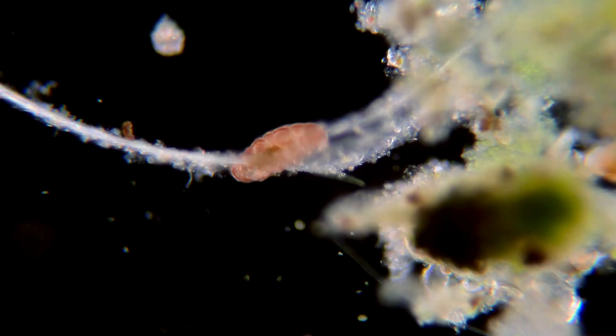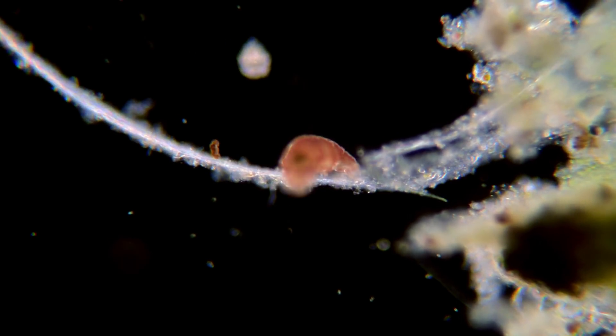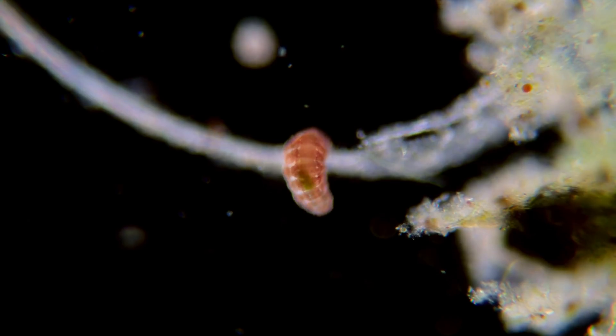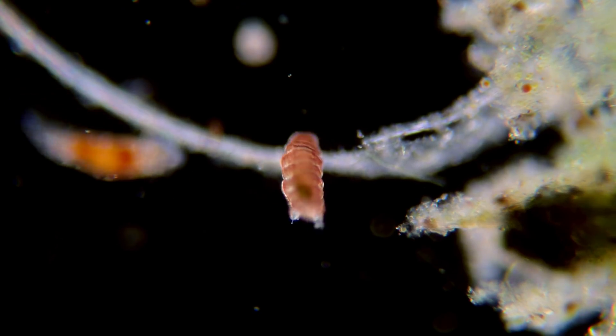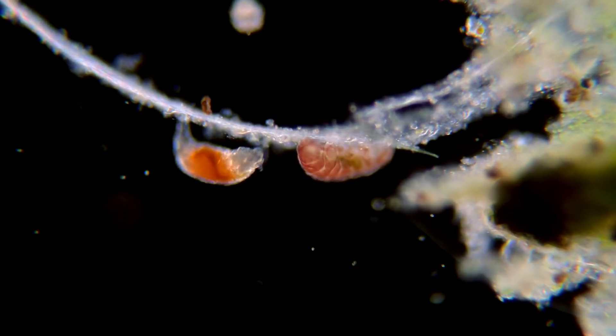Tardigrades are some of the smallest animals on the planet, and most are around half a millimeter, but they can be 10 times smaller than that, and the biggest ones only reach about a millimeter. This tardigrade is balancing on something about the same size as a human hair.